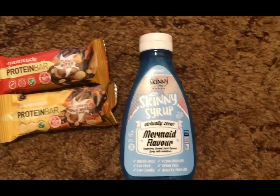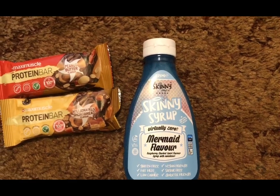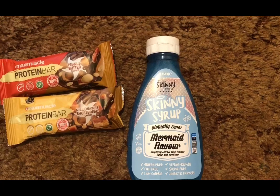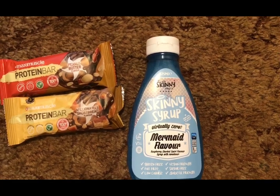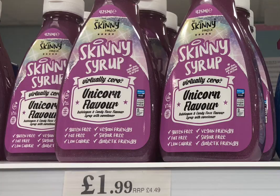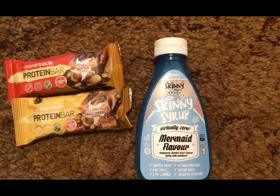I popped into Home Bargains and I've been looking for the Skinny Food Company syrup for a few weeks now — finally found it. The mermaid flavor is raspberry sherbet, which I'm fine trying. It's £1.99 for the bottle. They've also got a unicorn flavor which is bubblegum and candy floss — I don't like either of those flavors so I didn't pick that one up, but it's £1.99 as well and zero SmartPoints.